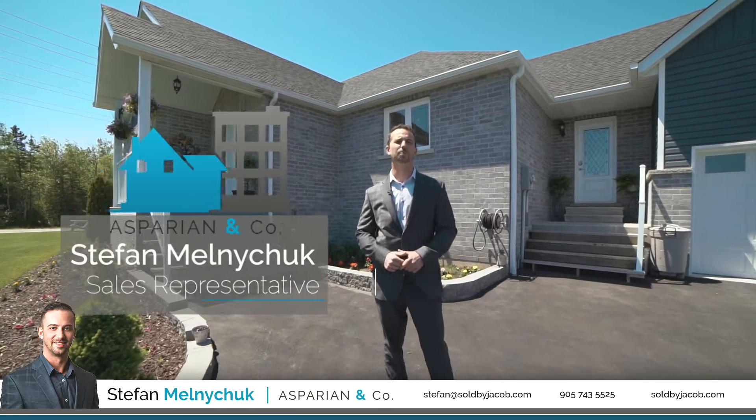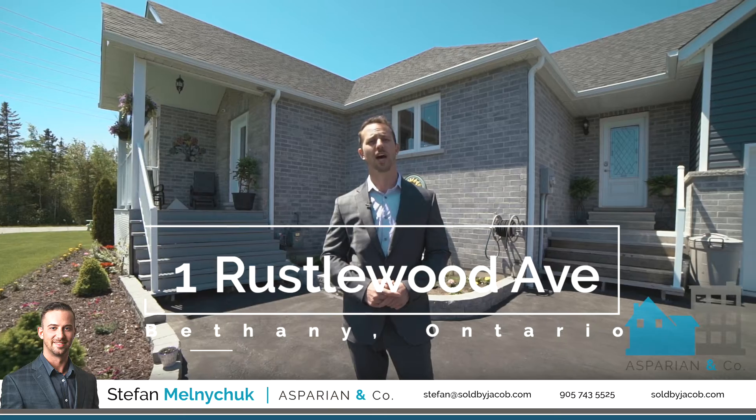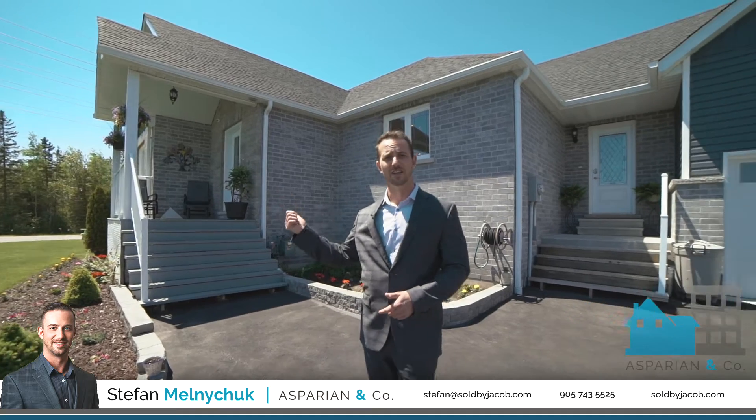Hey guys, Stefan here from Asparian & Company. I'm here to introduce our newest listing, 1 Russellwood Avenue in Bethany's. Bethany's conveniently located 8 minutes from Highway 115 and 15 minutes from the 407 extension set to open in 2019. Why don't you guys come on inside and have a look.